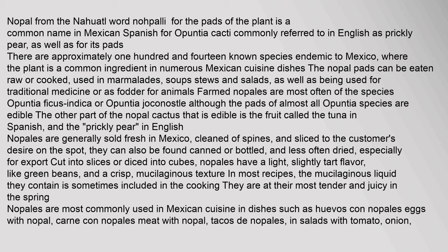Nopales can also be found canned or bottled, and less often dried, especially for export, cut into slices or diced into cubes. Nopales have a light, slightly tart flavor like green beans, and a crisp, mucilaginous texture. In most recipes, the mucilaginous liquid they contain is sometimes included in the cooking. They are at their most tender and juicy in the spring.